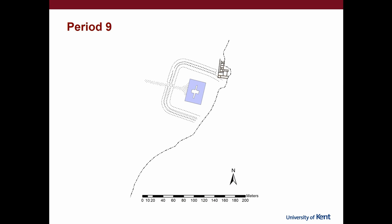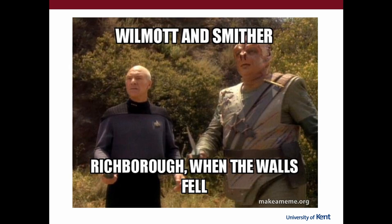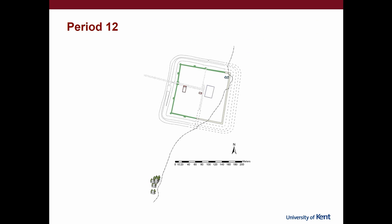In the mid to late third century you get a fortlet built that respects an earlier building in the west corner, and also takes out a building in the northeast corner, and surrounds an earlier monument built in the Domitianic period — that monument was probably turned into the praetorium. Then in the very late third and into the fourth century you get the walls of the shore fort built. The east wall, as those who know Richborough will know, disappeared over the cliff edge — but we've figured that out, though I won't go into it now; that's for another talk.